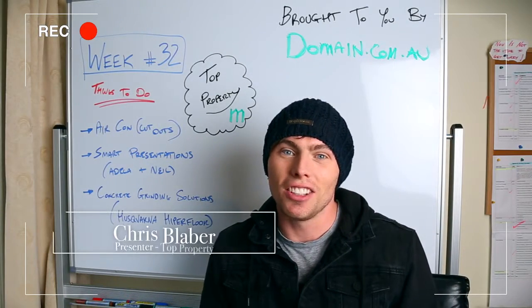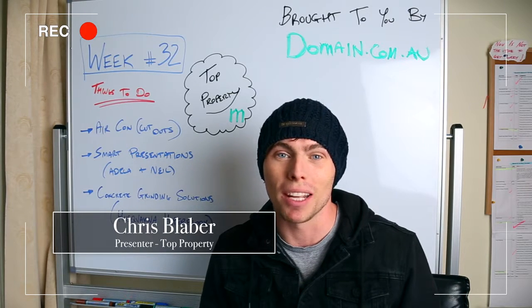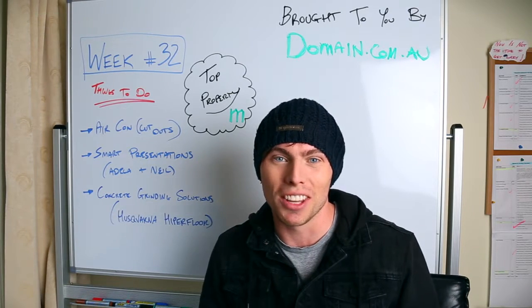Hi and welcome back to the video diary series on this very cold winter's day for our show Top Property with our friends at domain.com.au.